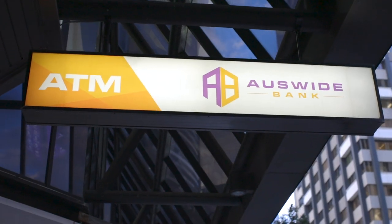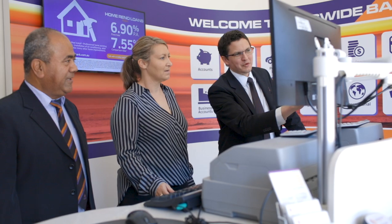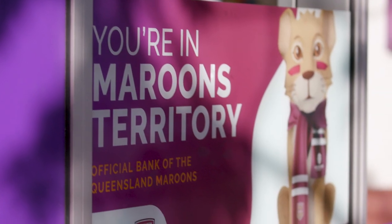At Auswide Bank we have two areas of operation. We have our back office, which is our support services, and then we have the frontline operations. It's really important that we complement each other and work together. In Australia there are four large banks — we're not one of them. We don't necessarily want to be one of them, but we want to make sure that what we do makes a real difference to our people.